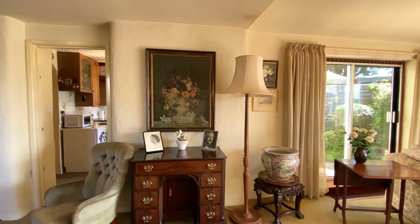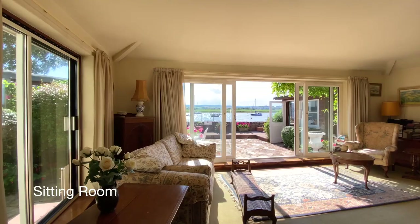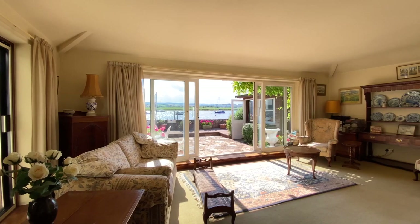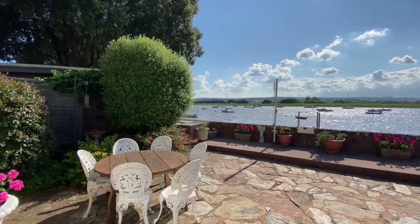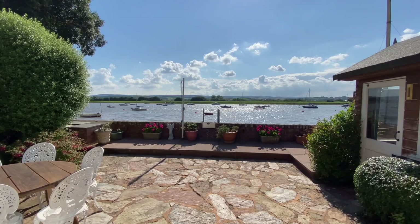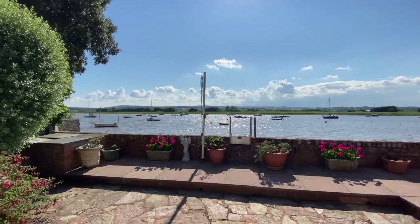We'll head on inside. You enter the property into a fabulous open plan space. Here we have the sitting room, a fabulous later addition to the house which has sliding double glazed doors leading out to the courtyard garden.